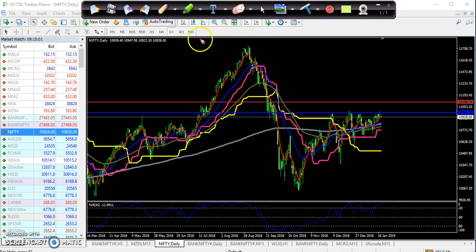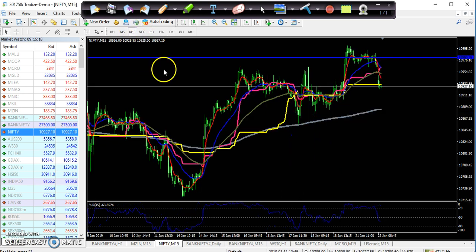Let me see the 15-minute timeframe. In 15 minutes you can see here yesterday they tried to break this level and then the price just pulled back.